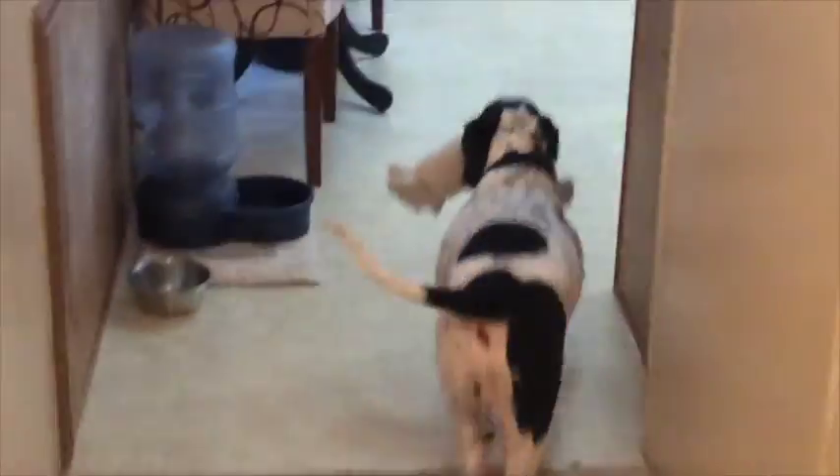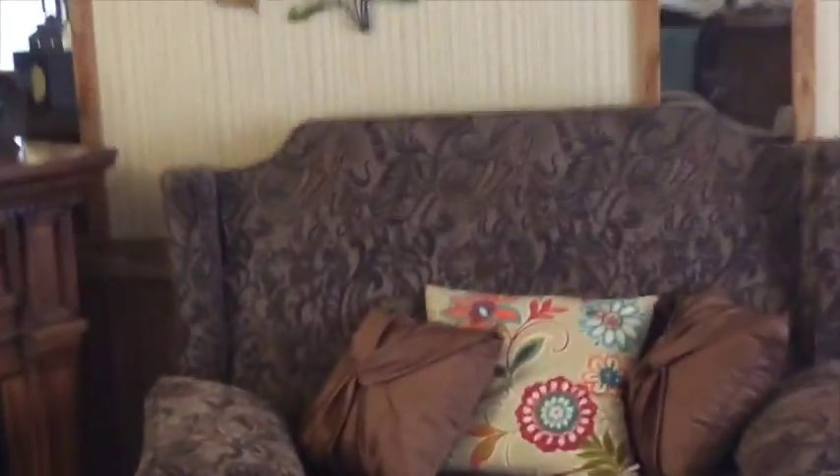One good thing about this community is that if you have a larger pet, they do allow larger non-dangerous breeds, which is really nice because it's hard to find communities where the space rent is reasonable and they allow larger animals.